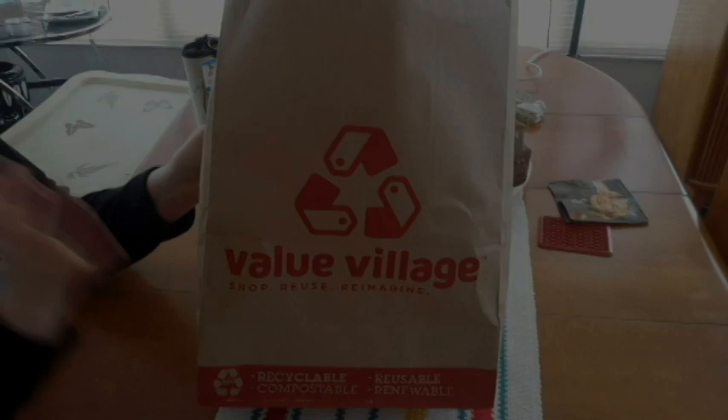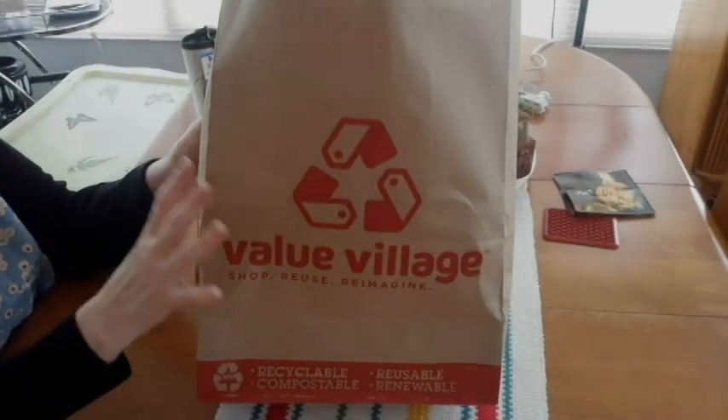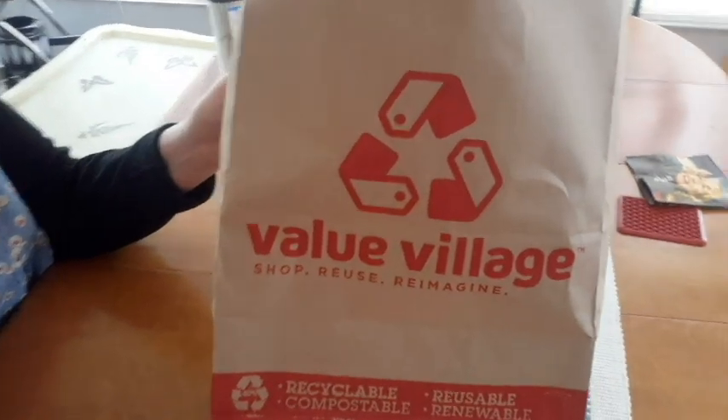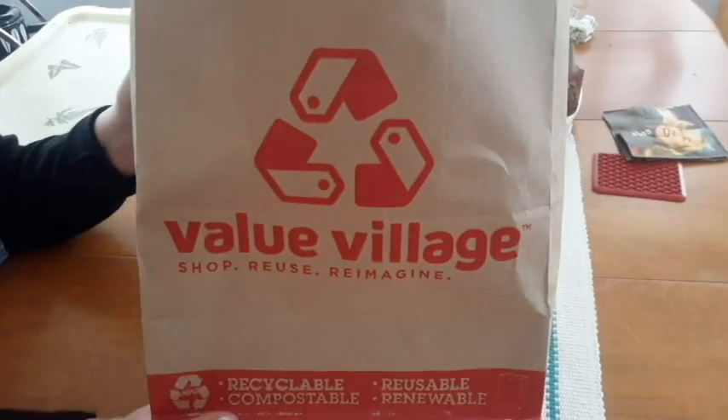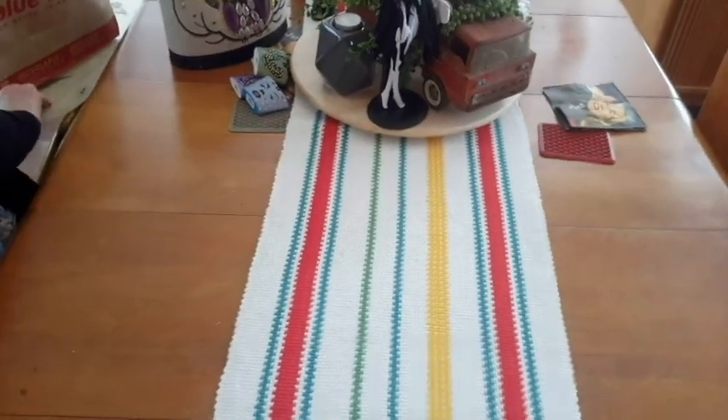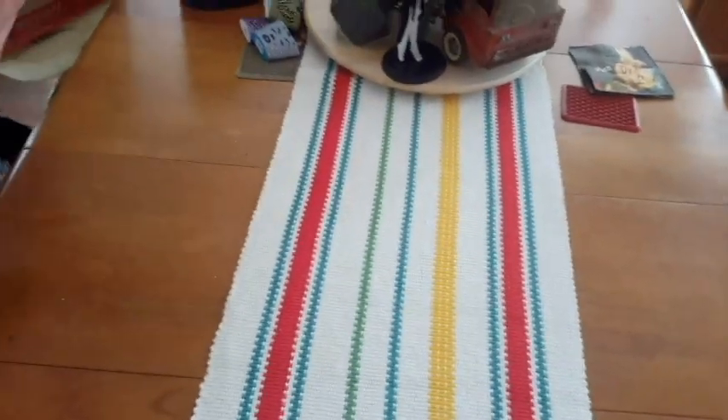Hello! I have a small haul from Value Village, Hobby Lobby, and an update on my purses and my doll. This is my Bay Village Bay - I got 30% off of everything.